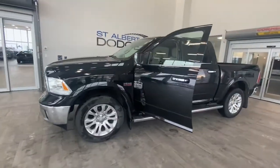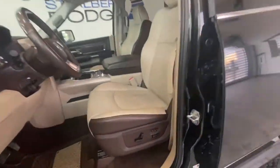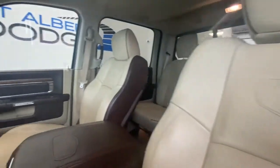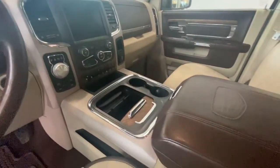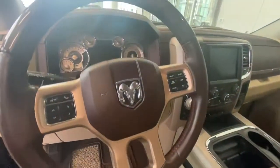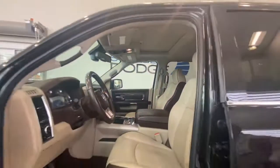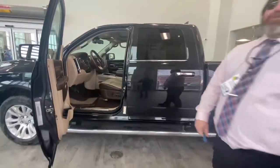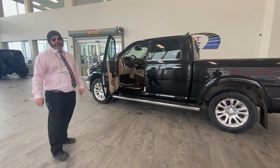This is a beauty. Comes with chrome running boards. On the inside, look at that interior — it speaks for itself. This comes with power sunroof, heated and vented seats, heated steering wheel, prox door entry proximity, trailer brake, and the beautiful thing about this truck is it only has 91,000 kilometers — just over 91,000 kilometers.